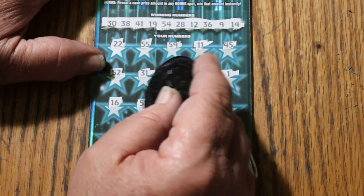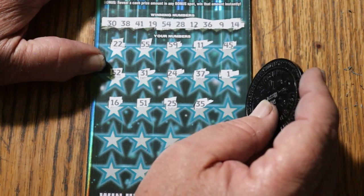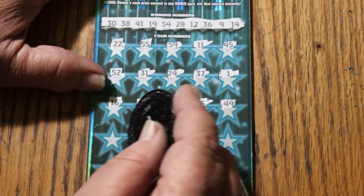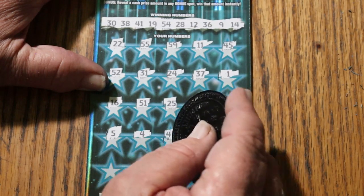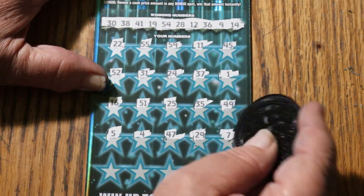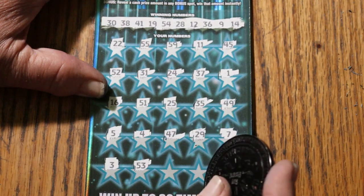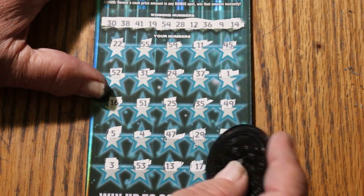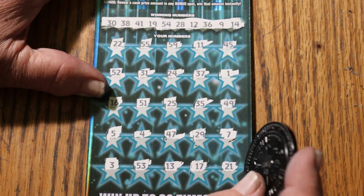16, 15, 51, 25, 35, 49, number 5, number 4, 47, 29, 7, number 3, 53, 13, 17, 21. No.